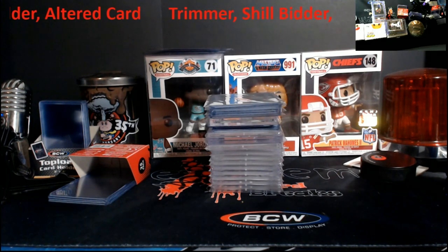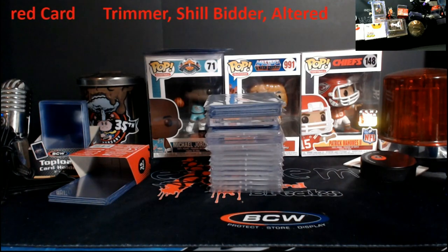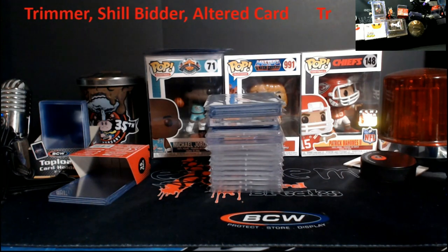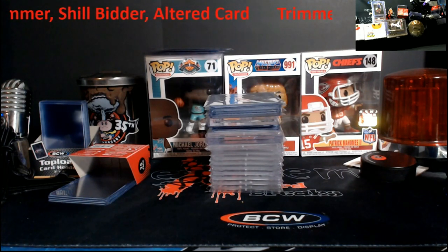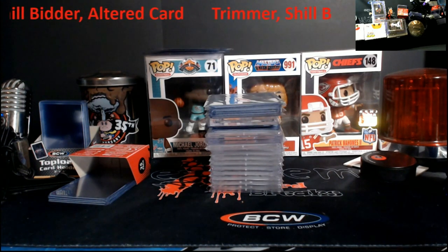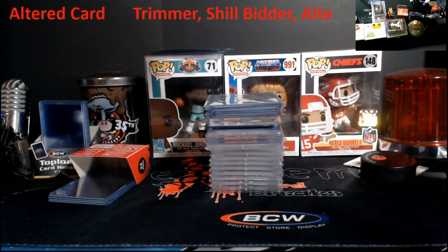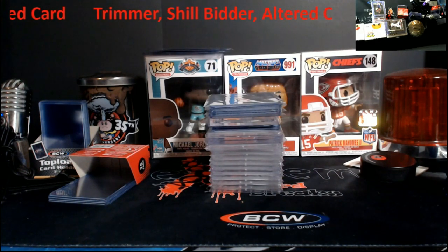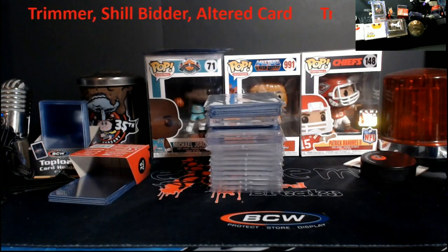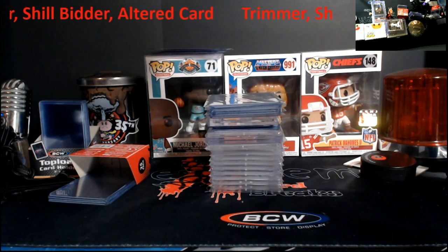For the past two or three weeks we've been talking about trimmed cards, altered cards, fake slabs and all that. I came across an article by Sports Card Radio that is so in-depth — if you have about two hours to read it and click all the links, you're going to be in shock. I'm going to put the link in the description and just touch on parts of it, because it covers stories I've been talking about during my live sessions.